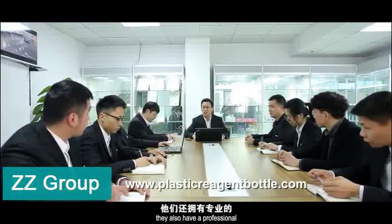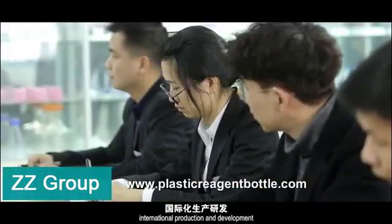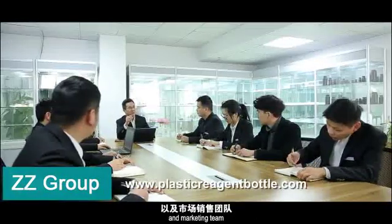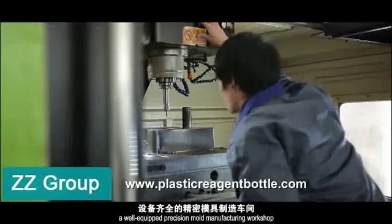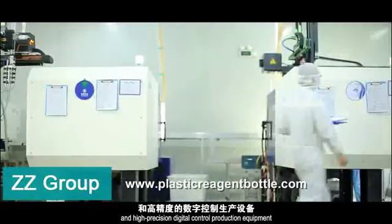In addition, they also have a professional international production, development, and marketing team, a well-equipped precision mold manufacturing workshop, and high-precision digital control production equipment.